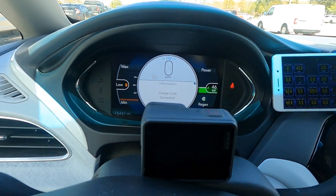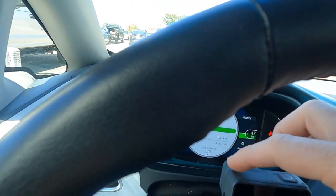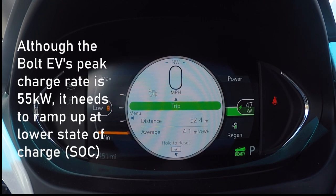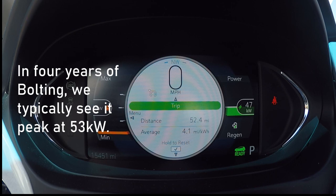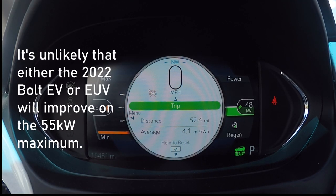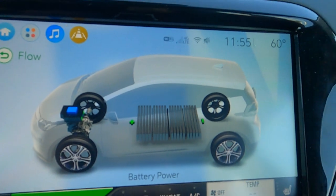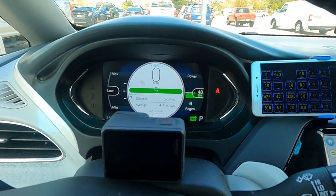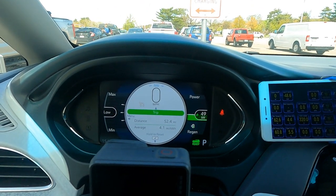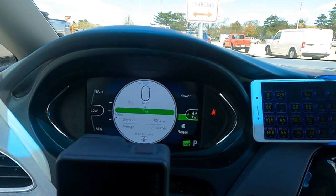The car reports 46 kilowatts and the station reports 48. We've got the other camera recording to capture the whole session. Back to flashing orange — that's a good thing. We're up to 2% and pushing up to 50 kilowatts. We usually start around 50 kilowatts in a regular session beginning at around 10–15% state of charge.